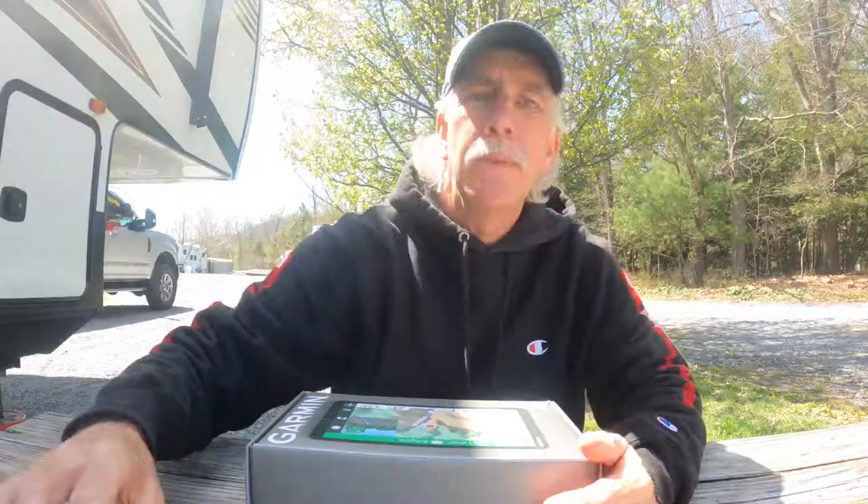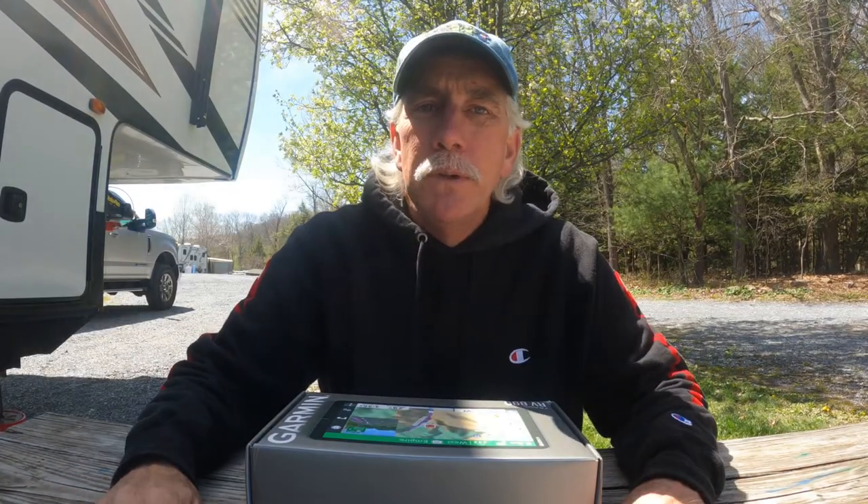Before we started our full-time RVing journey, we wanted to make sure we were as safe as we could be. In this video I'm going to show you which GPS system we chose to invest our hard-earned money in to assure that we were taking safe routes — whether you're a full-time RVer, part-time RVer, sometime RVer, or a once-a-year person, you still want to feel safe when you're towing your rig and your investment down the road.